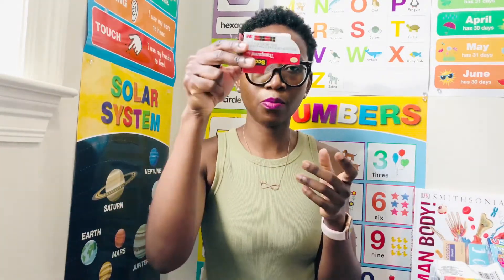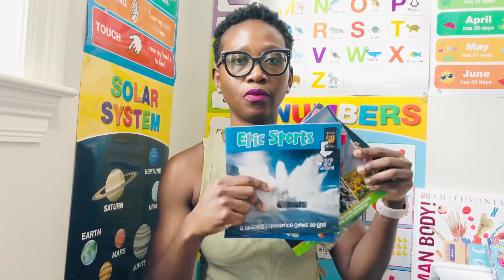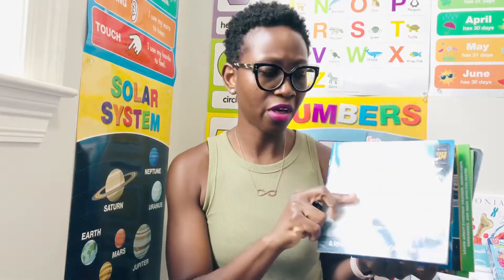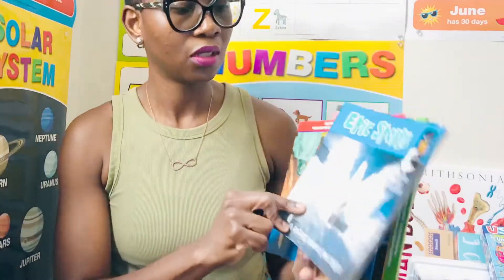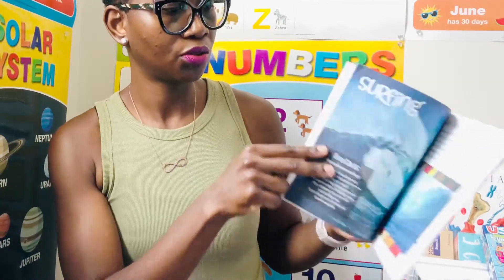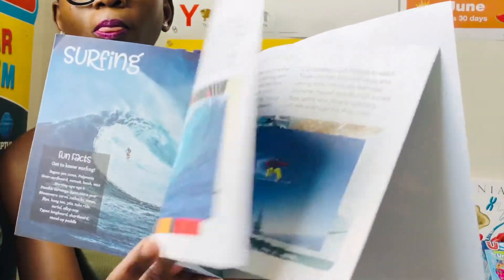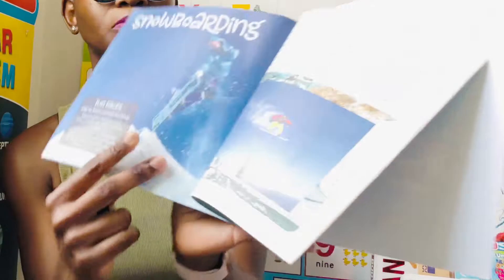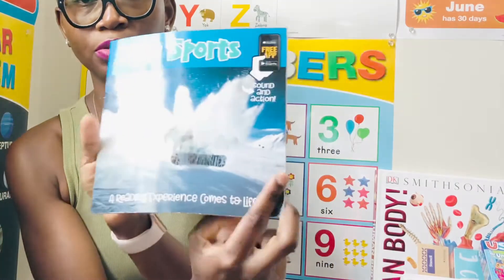I also bought some tape for us to use. I got these books from there as well — my six-year-old can read them to me or to his brother. This one is Epic Sports, and it says a reading experience comes to life. It also has a free app for sounds and action, which is really cool.